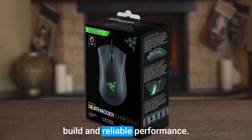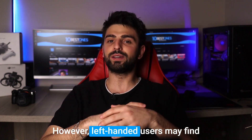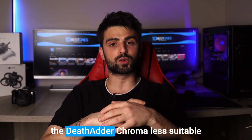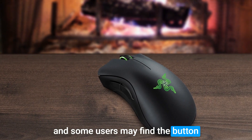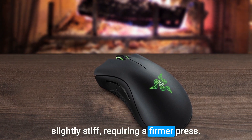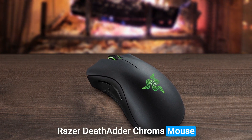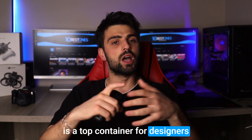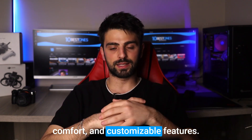The durable build and reliable performance make it a trustworthy tool for your design needs. However, left-handed users may find the Deathadder Chroma less suitable, as it is designed for right-handed use, and some users may find the buttons slightly stiff, requiring a firmer press. Despite these limitations, the Razer Deathadder Chroma is a top contender for designers, offering precise tracking, ergonomic comfort, and customizable features.